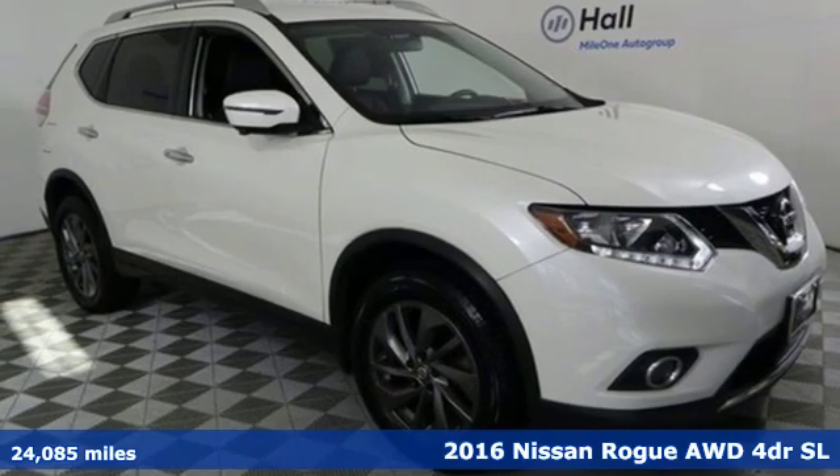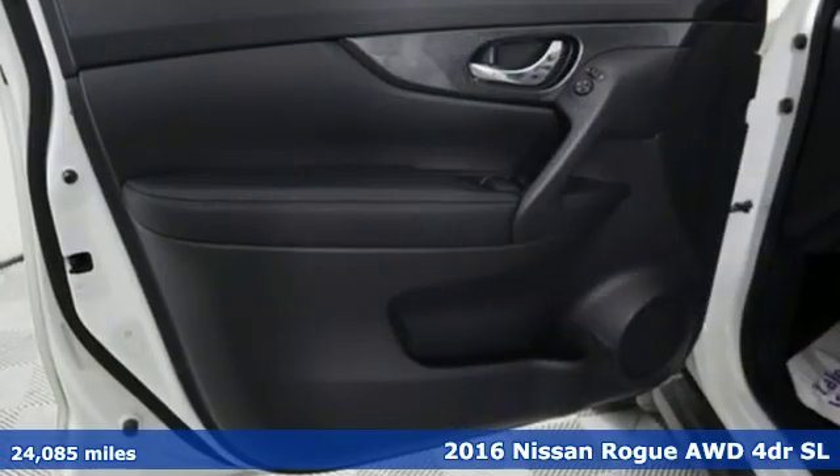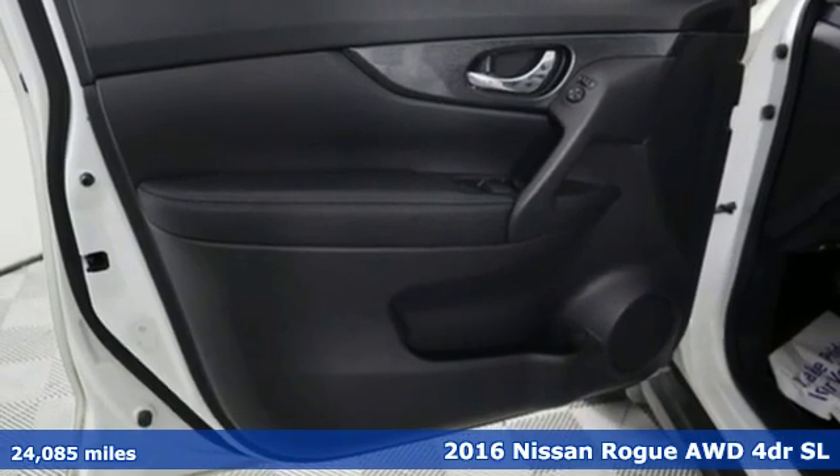Here's a 2016 Nissan Rogue. Nissan, built for the human race.